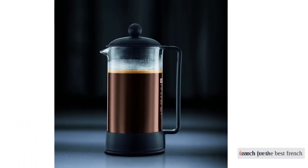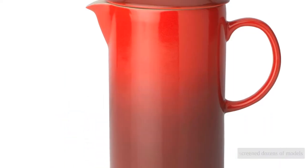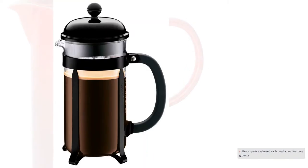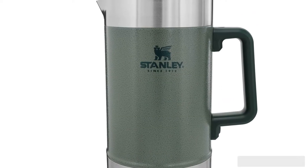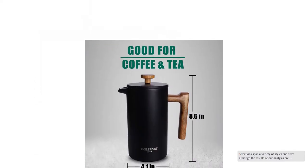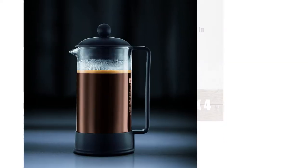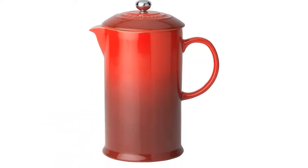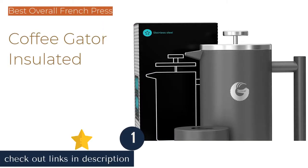In our search for the best French press of 2021, we screened dozens of models, selecting the 12 most promising for in-house testing. Our coffee experts evaluated each product on four key grounds: filtration, ease of use, ease of cleaning, and durability. Our selections span a variety of styles and sizes, and the results of our analysis are organized to make direct side-by-side comparisons as easy as a Sunday morning.